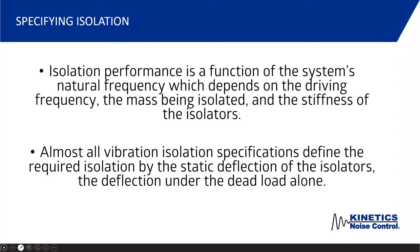Natural frequency also depends on the weight of what we're isolating and the stiffness of the isolators below the equipment. For that reason, almost all vibration isolation specifications define the required isolation by the static deflection of the isolators — how much the isolators squish under the equipment. This is measured under the dead load, meaning the full operating weight of the equipment. So if it's a cooling tower, it's filled up; if it's a chiller, it's got water running through it.